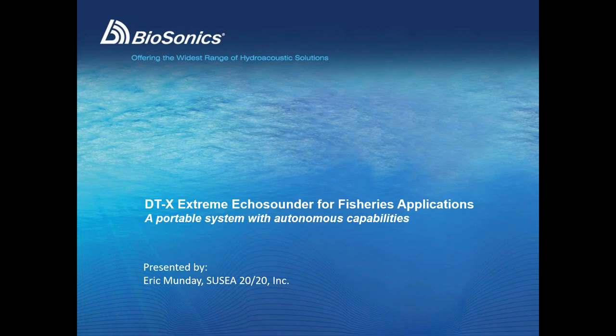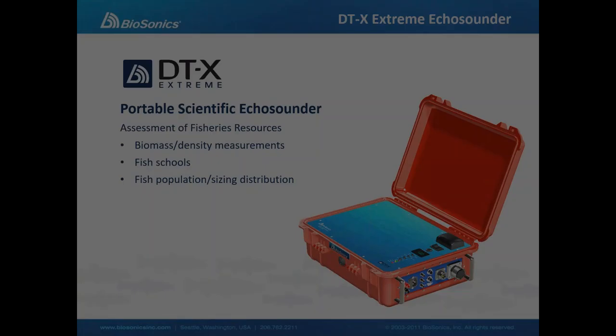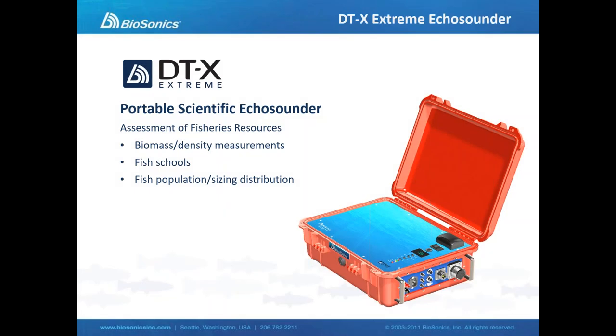Thanks very much to everyone for logging in for today's webinar titled the DTX Extreme Echo Sounder for Fisheries Applications. This is a portable scientific echo sounder system with some unique autonomous capabilities. As are each of Biosonics's echo sounders that they manufacture, this is a scientific grade instrument, a calibrated scientific echo sounder, really designed for the assessment of fisheries resources.